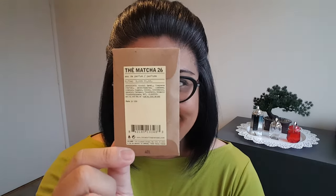We have Thé Matcha 26. I have been looking forward to trying this perfume. I absolutely adore matcha perfumes — well, I love tea scents, but matcha in particular is something I just find so, so nice to wear as a perfume and also to drink. One of my current favorites is Replica Matcha Meditation, which is new in my collection, and I absolutely adore it. So I was hoping that this would be just as good, if not better.